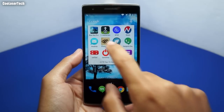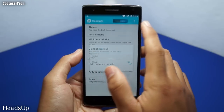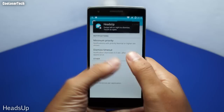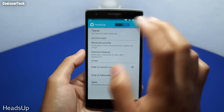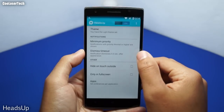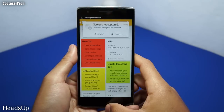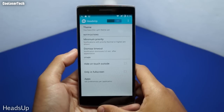Next we have Heads Up — I've reviewed a couple of these and they keep getting better and more stable. You can choose a light or dark theme. When you send a test notification, it pops up at the top of whatever you're doing. You can swipe it away, tap into it to go to the app, or tap outside to dismiss it. There's also a screenshot share or delete prompt that pops up instantly — pretty cool.